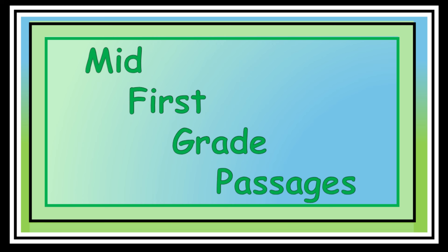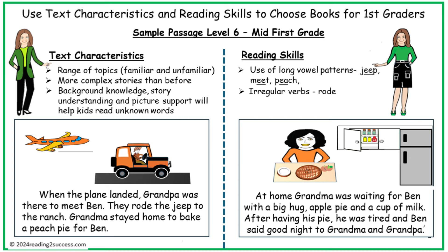Now we're moving into mid-first grade passages. Sample passage level 6 starts our second stage: mid-year.